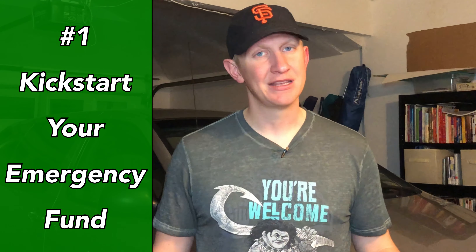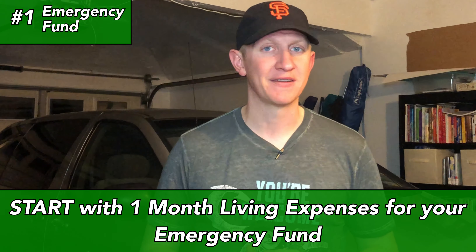Okay, so number one: kick-start your emergency fund. You have to have an emergency fund. 78 percent of Americans, according to a CareerBuilder survey, live paycheck to paycheck. You know why? They don't have an emergency fund. There are a lot of recommendations — you might hear three to six months, one month of living expenses, or starting with $500 or a thousand. My recommendation as a starter is one month of living expenses, and most likely you can get that done with your federal tax refund.